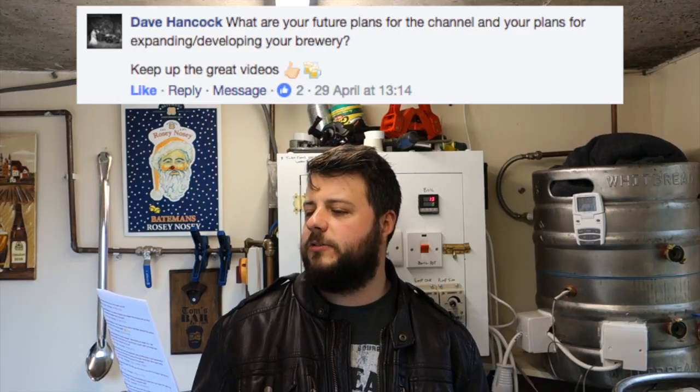Dave Hancock asks: what are your future plans for the channel and your plans for expanding and developing the brewery? In regards to expanding, I am stuffed for space. The pots are the right size, the pumps are the right size. The two bottlenecks in the whole system are the kegerator and the fermentation fridge. I've only got room for two kegs and one fermenter, so I couldn't brew every weekend.